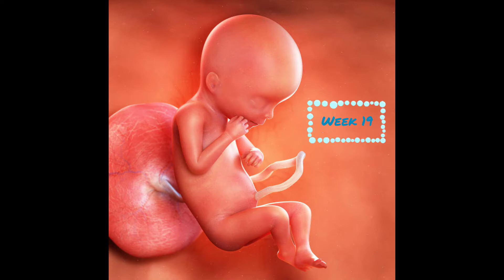At week 19, baby is 6 inches and weighs 8 ounces. A protective coating called Vernix Caseosa covers your baby's skin. Their lungs are developing with the main airways called bronchioles beginning to form now.